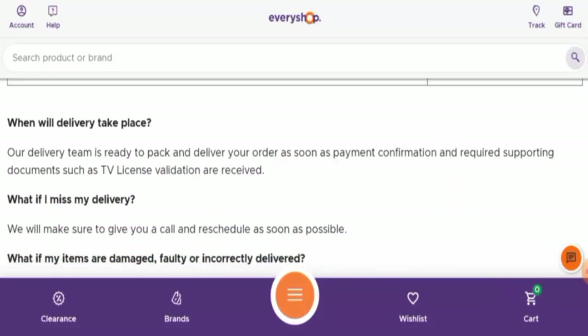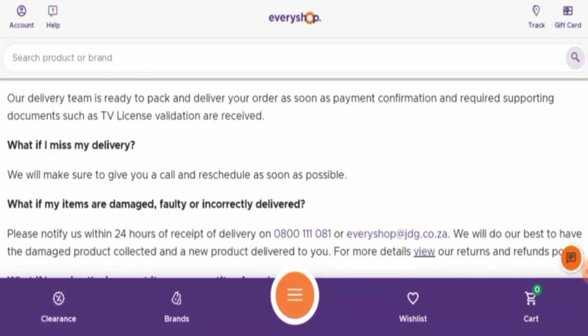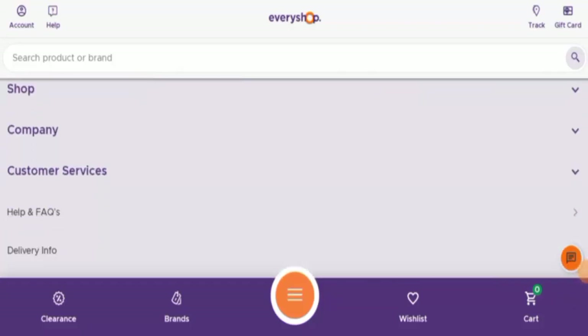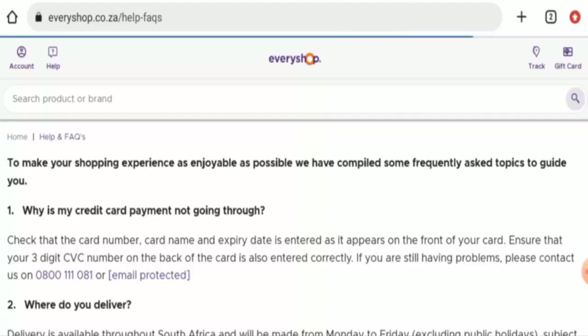They mentioned that the delivery team is ready to pack and ship your order as soon as payment confirmation and required supporting documents are received. However, they haven't given the exact shipping or delivery timing on their delivery page. They do have a help and FAQ section, so let's check that as well.